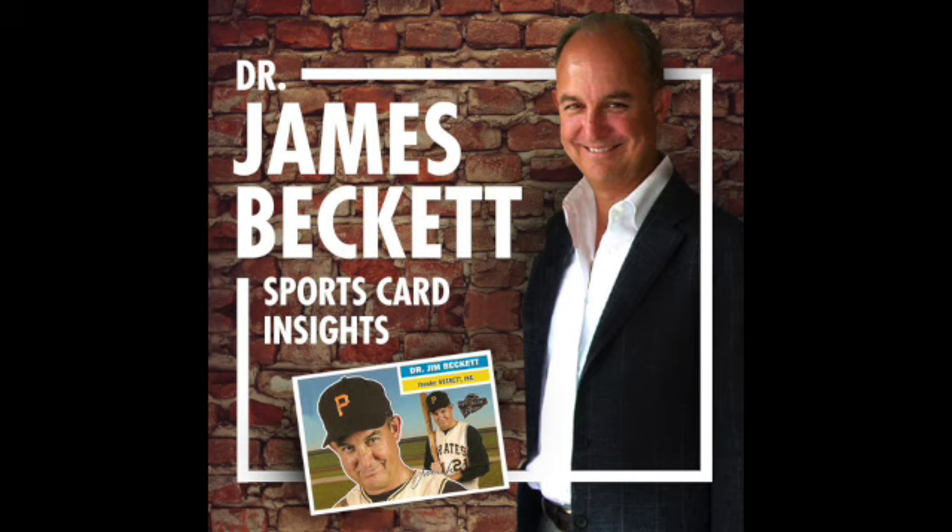Welcome to Dr. James Beckett, Sports Card Insights — another box battle episode. I did one for Upper Deck a little while ago, one for Topps, and now it's Panini's turn. With a little twist: I'm doing three. It's not a tournament or finals — it's a tripartite agreement. I've got three different products here, all 21-22, all basketball, all Panini.